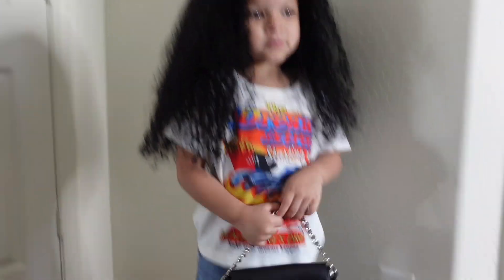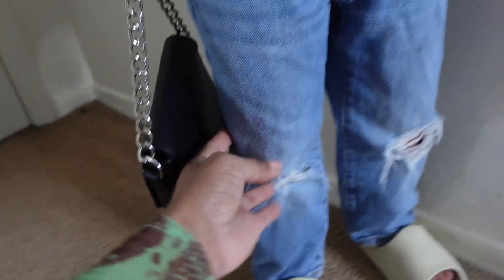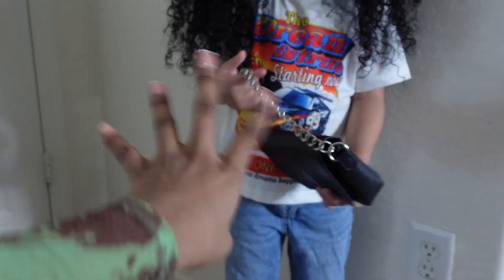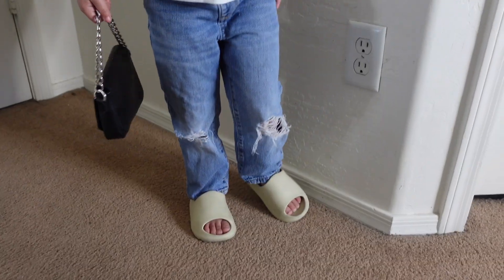This is the second outfit. The shirt is from Shein and then the pants I actually thrifted. They have like some distressing right here in the knees, and I just paired them with her little Yeezy slides that I got off Etsy. I actually thrifted this purse too — these originally be mine but I have me and her share purses. I think this shirt is so cute, like that graphic tee with the jeans and sandals. The shirt actually says 'the dream is true' and has a race car on the front with little red and fiery colors.